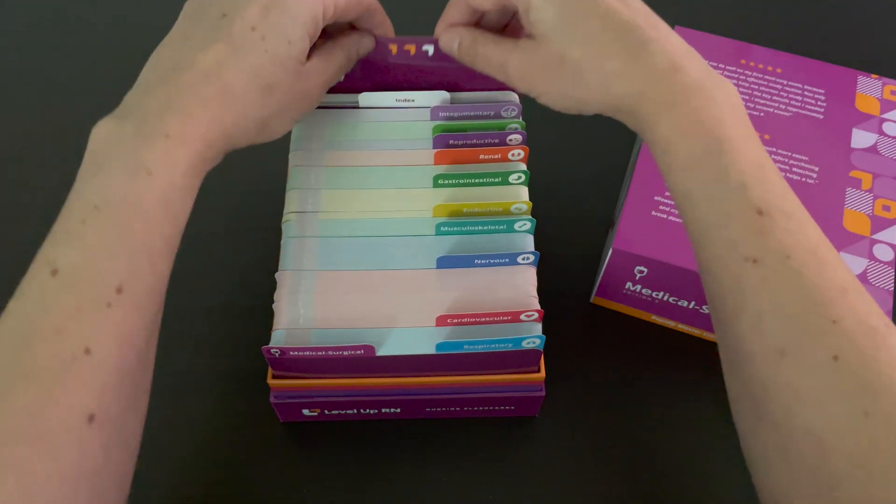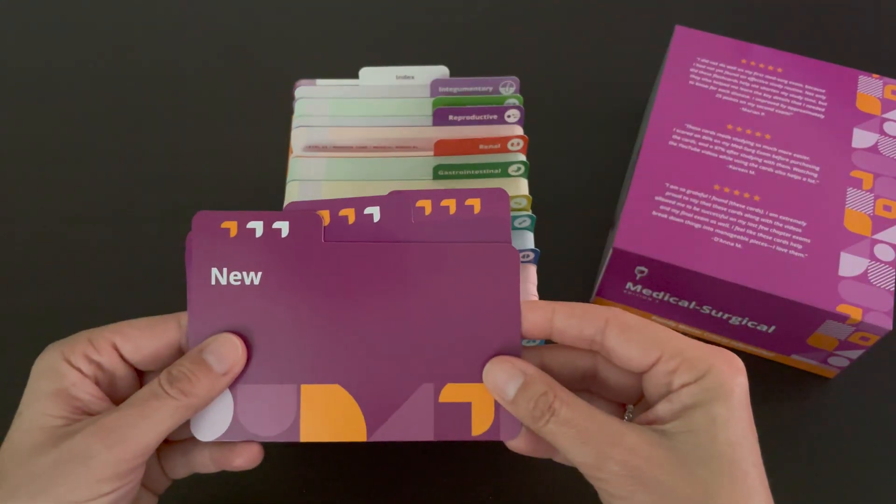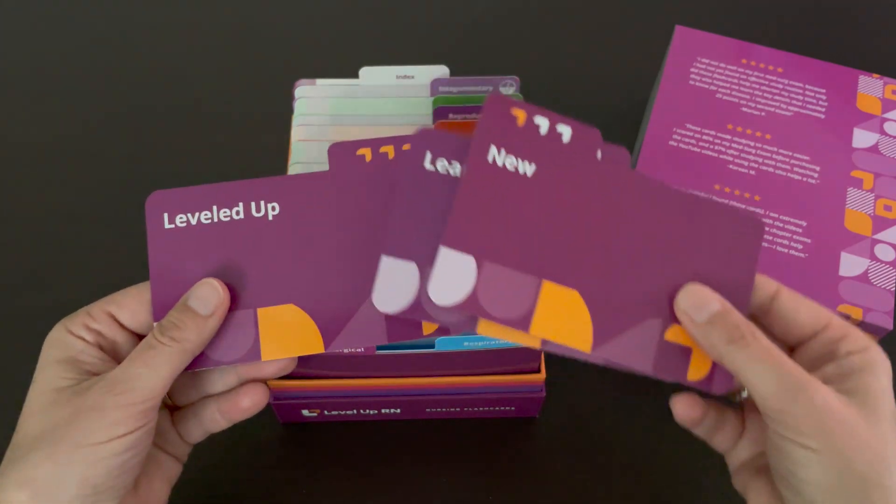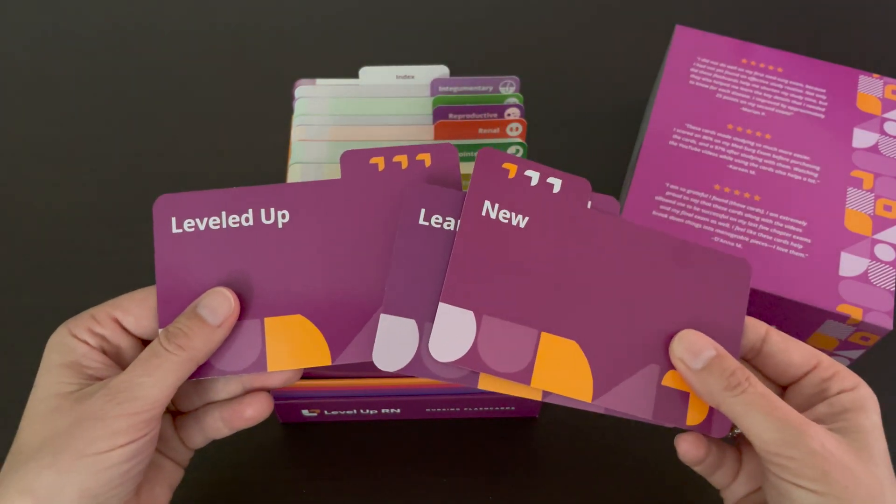We've also included our Level Up RN learning system in case you want to separate your cards based on how familiar you are with the material. Within each body system, you will find an anatomy and physiology review. It's really important to understand how a body system or organ works so you can think critically about what to expect if something goes wrong, instead of just memorizing signs and symptoms.